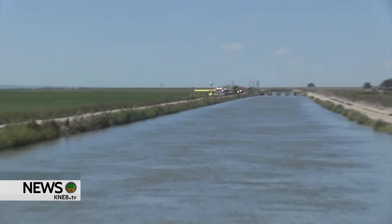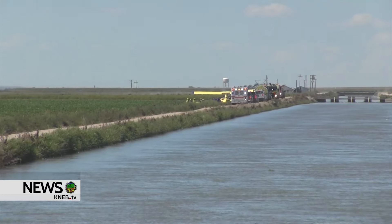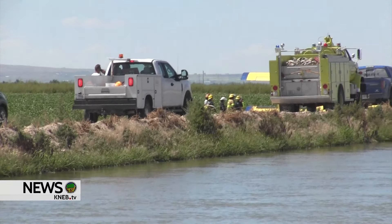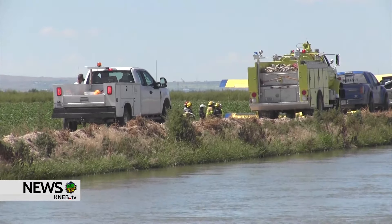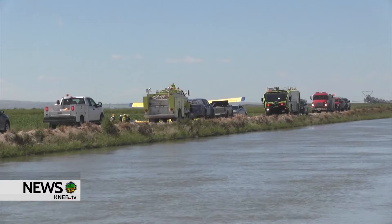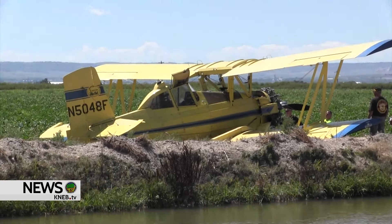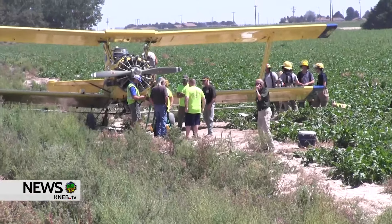We were notified this afternoon of an aircraft that went down, and we got here and discovered that there was a crop duster. We've spoken with the pilot, who's a very experienced crop pilot, and he said he had a mechanical problem. He was losing oil pressure and could see oil leaking, so he was trying to make it back to the airport, and then he realized he couldn't make it, so he set it down here.